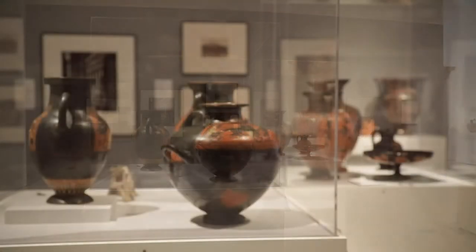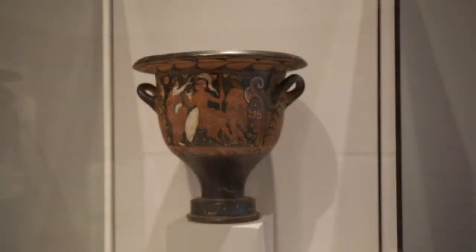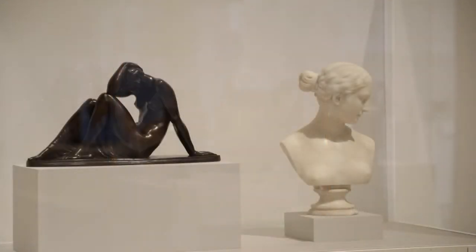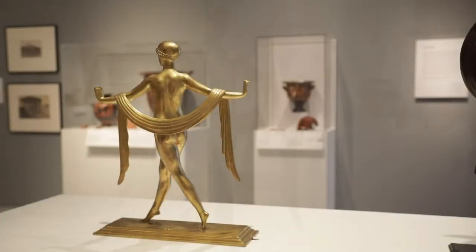We have a wonderful collection of black and red figure vases, and now our Antiquities collection is considered one of the best in the country, so we're very proud of that. The second section is titled Inspired By, where we have combined the Antiquities collection with some examples from contemporary art to show contemporary artists reflecting back on antiquity.